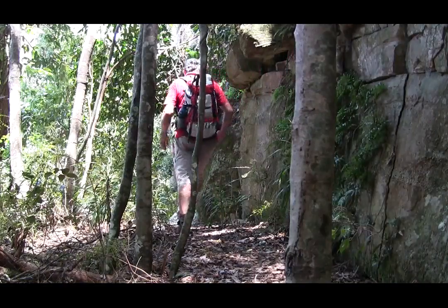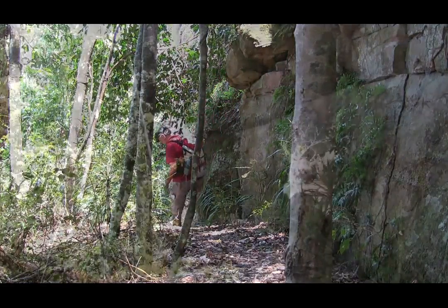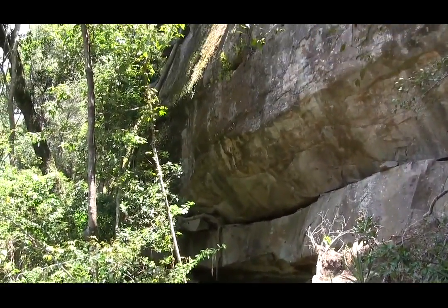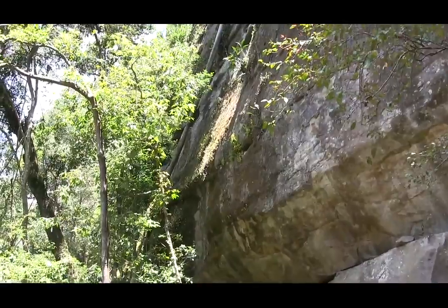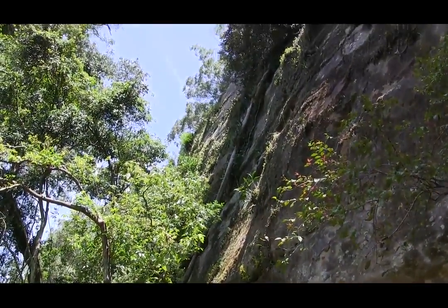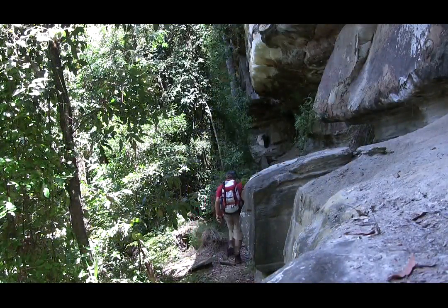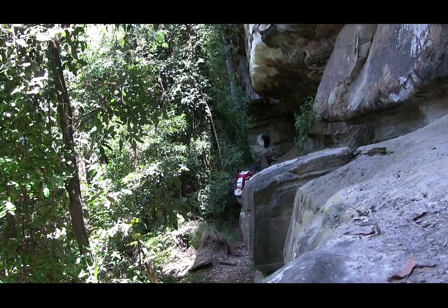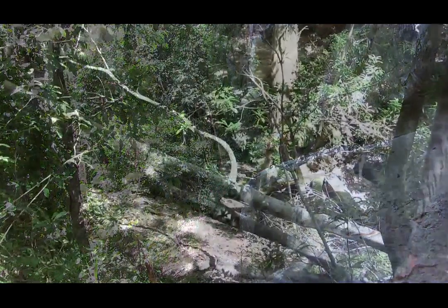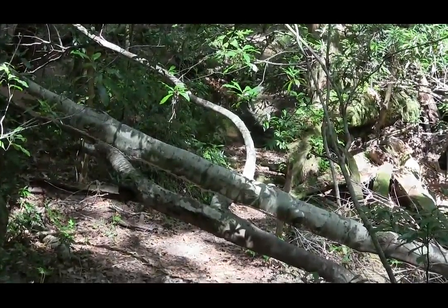From here, for the next half kilometre or so, the walk basically follows the base of the rock face. This was actually quite hard going — I was surprised. Eventually we arrive at the creek.